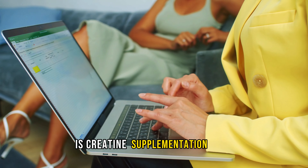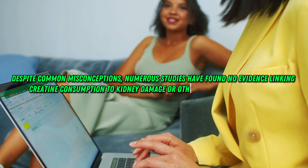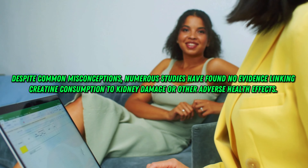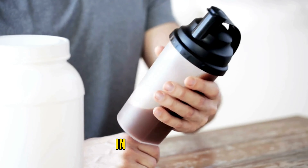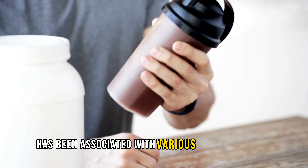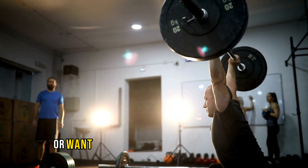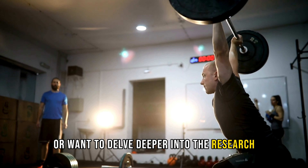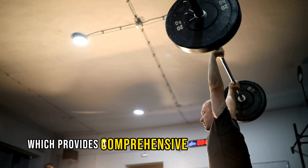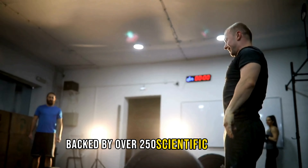Is creatine supplementation safe? Despite common misconceptions, numerous studies have found no evidence linking creatine consumption to kidney damage or other adverse health effects. In fact, creatine supplementation has been associated with various health benefits across different populations. If you're still skeptical or want to delve deeper into the research, feel free to check out the article in the description, which provides a comprehensive overview of creatine backed by over 250 scientific studies.